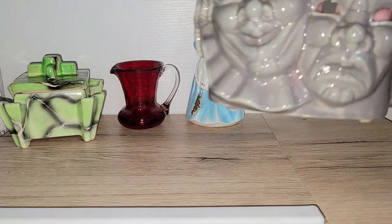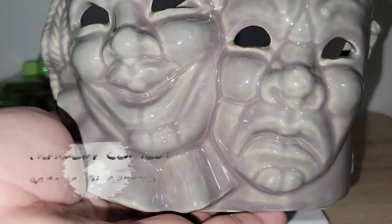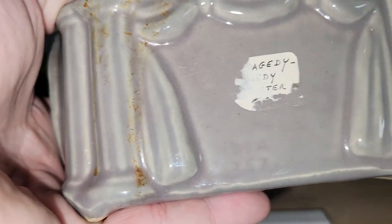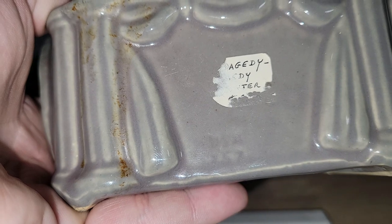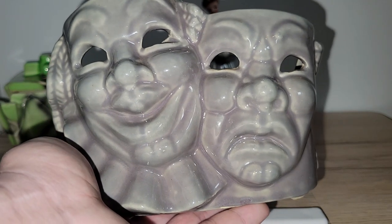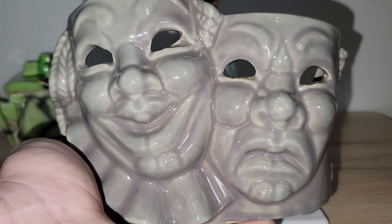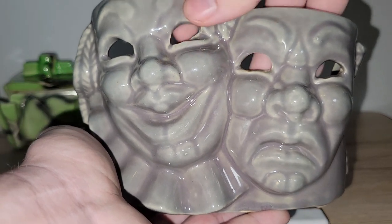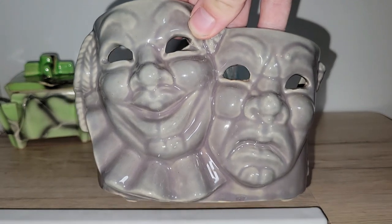This is a really interesting planter — I have not seen this one before. This is the tragic mask planter. It is made in the US — I think it could be Shawnee, but so many companies issued stuff with just USA on it. Again it was in the booth that was 50% off, so I went ahead and got this because I thought it was really, really cool. I was amazed that this booth was on sale at 50% because usually it's more like 10–20%.